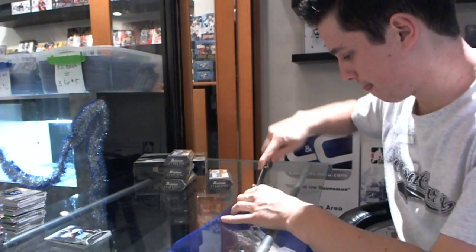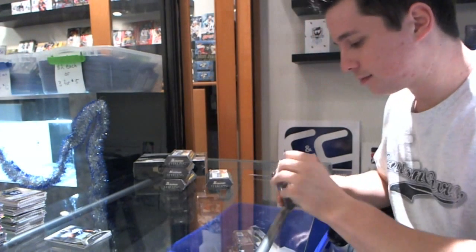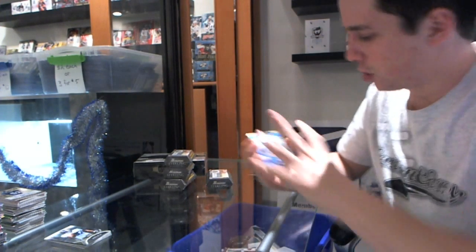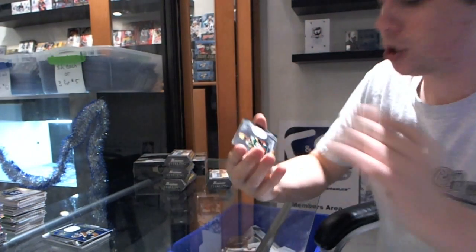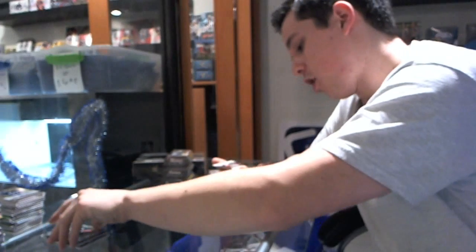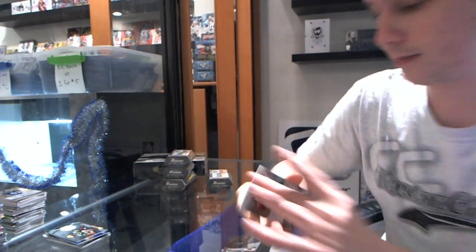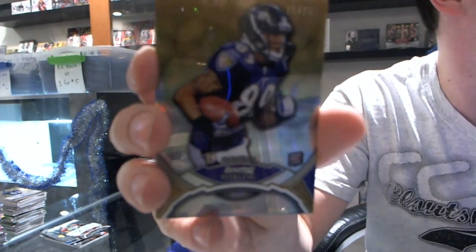Pack two. We've got a rookie jersey mirror blue, number 99 for the Rams — Austin Pettis. Austin turning into the new blow Pettis. We've got a rookie jersey for the Packers — Randall Cobb. And we've got a rookie autograph for the Cardinals — Adrian Wilson. We've got a gold refractor rookie, number 15 of 25 for the Ravens — Tanden Dos. A lot of color in this box so far.